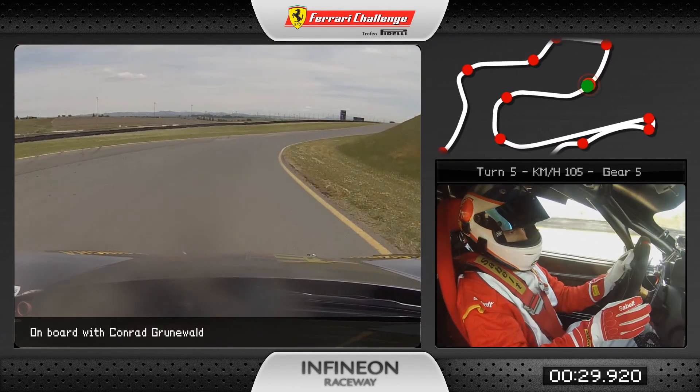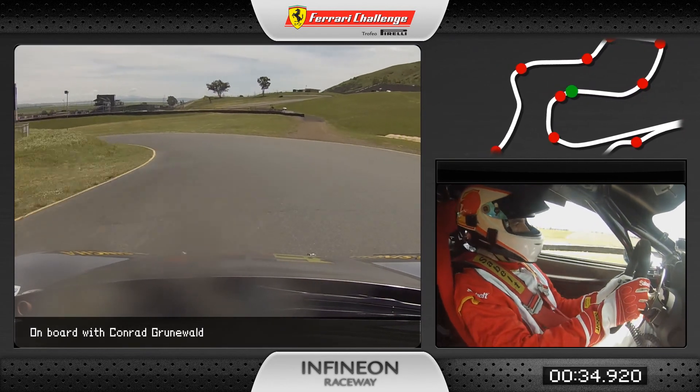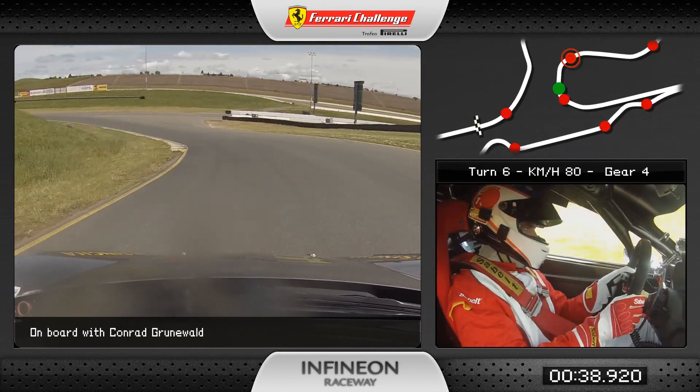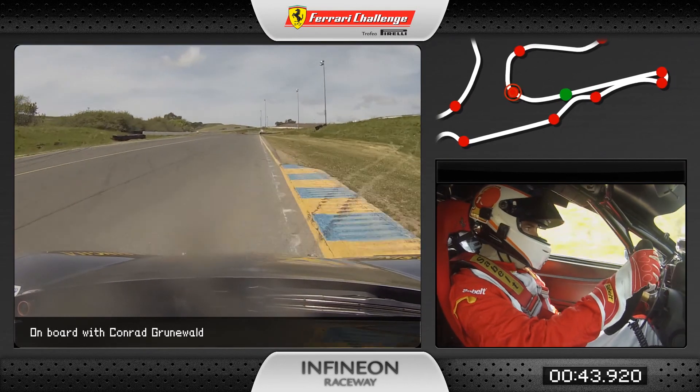Very tricky turn five — almost flat out on new tires, you can flat this one. Fifth gear over the crest here, down to fourth, and this is the carousel, a fourth gear turn. I'm going to really try to get the power down here by the apex curve, hard throttle on the way out.